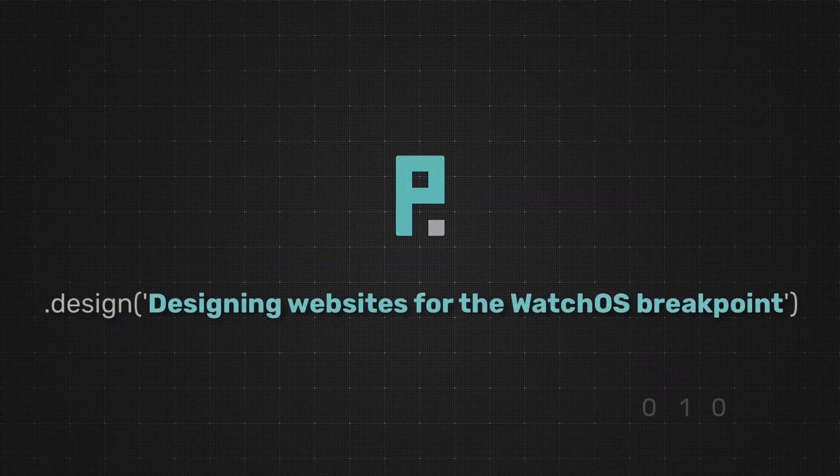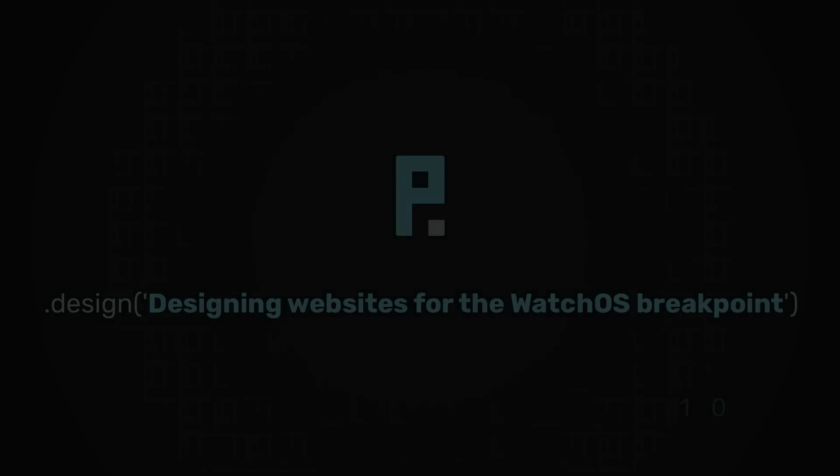So does that mean we have a new breakpoint? Hey Internets. I just got done watching the WWDC. I've joked about this in the past where we'll have to start making websites for Apple Watches, but it actually became a thing. So as web designers, is this our new breakpoint? Is this what we'll have to start designing for?